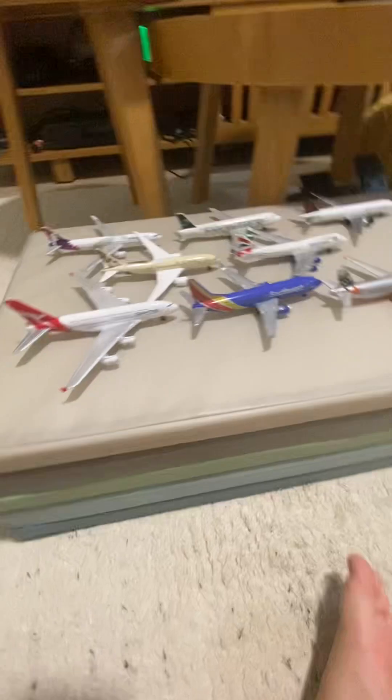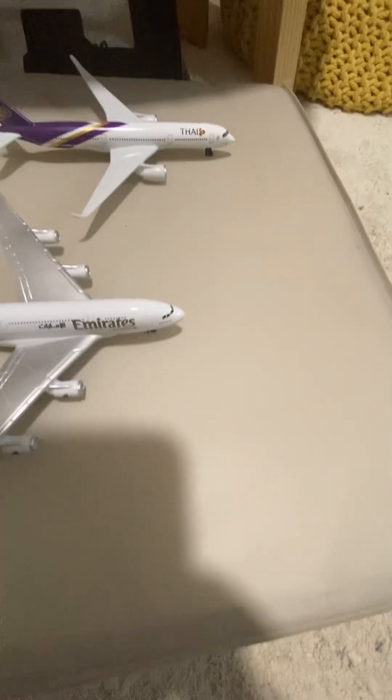Hello guys, welcome back to the channel. We're gonna review some of my Daron airplanes, so I'll take a look at them. All these are my favorite airlines.